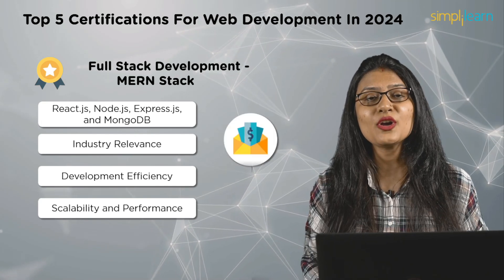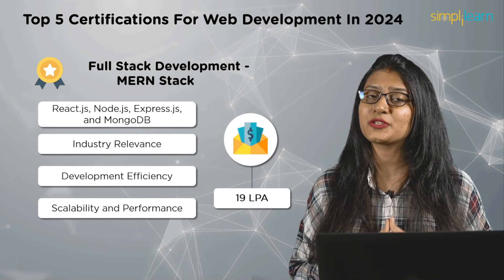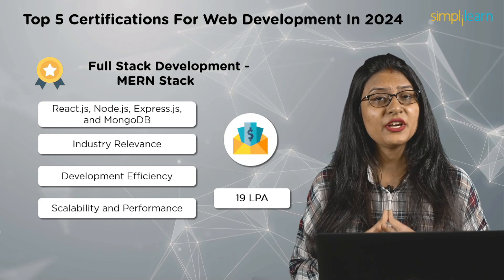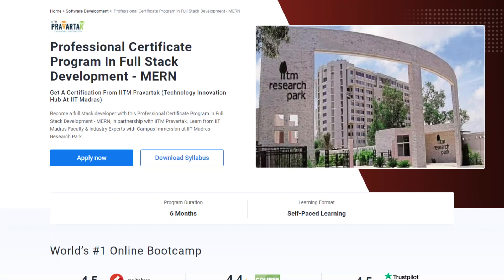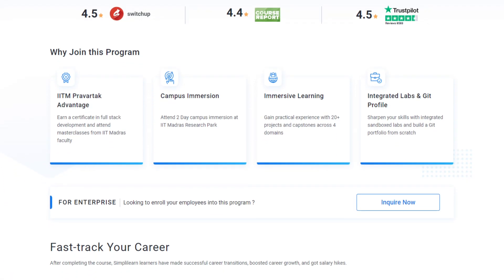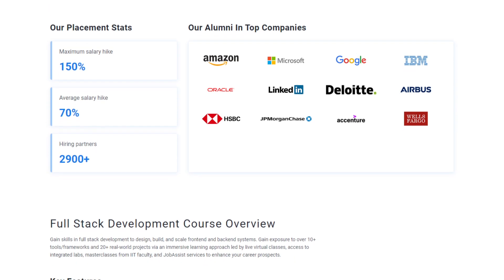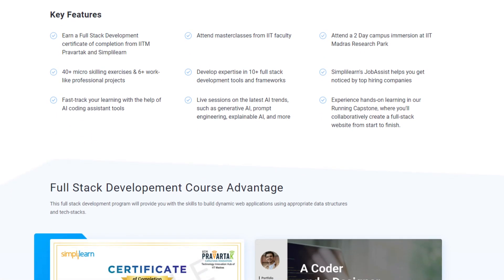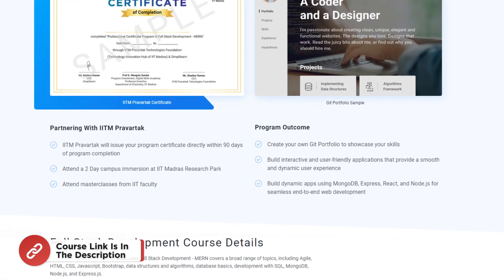The average salary of a MERN Stack developer is reported to be 19 lakh rupees per annum. Many MERN Stack programs are offered online. One of the best options is the Professional Certification Program in Full Stack Development (MERN). With this certification, you will get skilled in HTML5, ReactJS, NodeJS, ExpressJS, JavaScript, CSS, and much more. Find the course link in the description box.